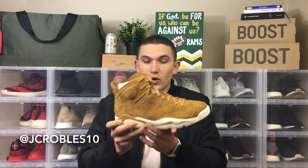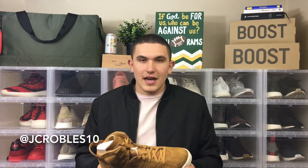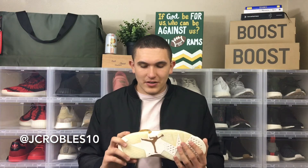To me, this is one of the best Jordans I've ever gotten. The suede is crazy, the color is crazy, and to be able to get it for under retail — I'm super excited to bust these out.